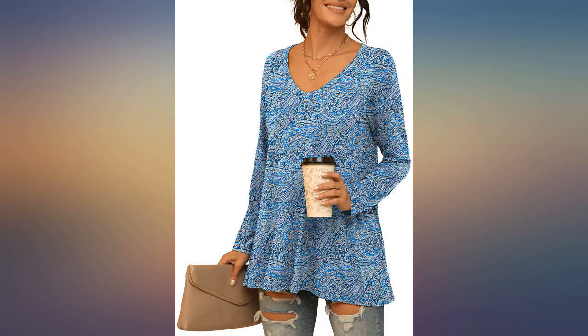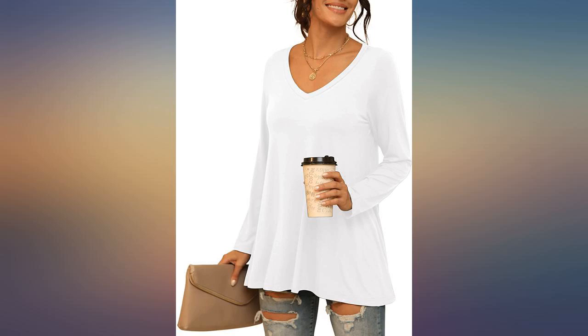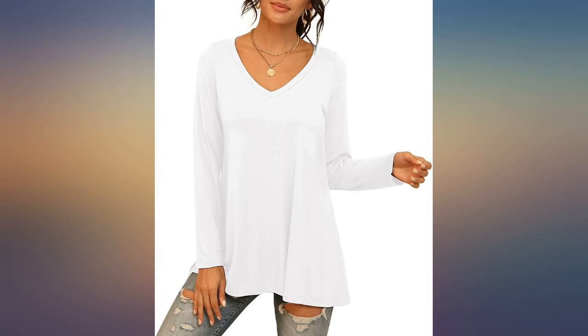Love the top. Looks just like the picture in the ad. Got it in black, XXL. I'm 210 pounds, 5 feet 5 inches, and it hangs loosely but not oversized.